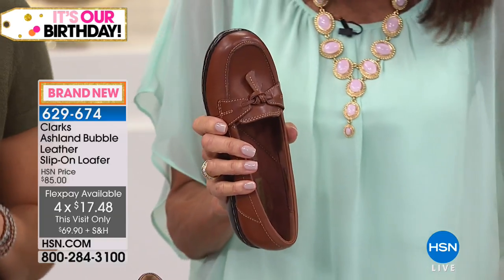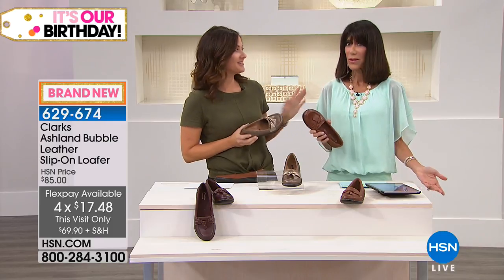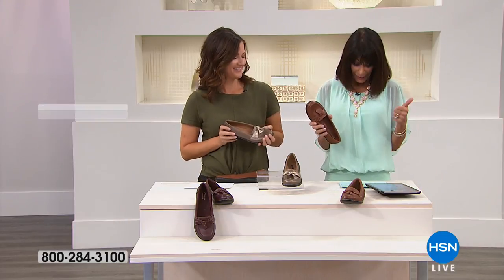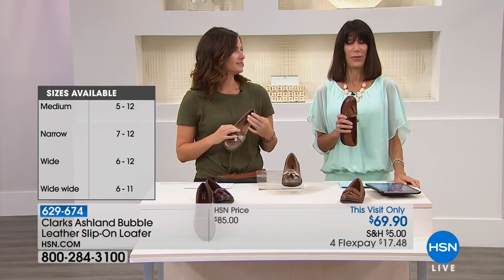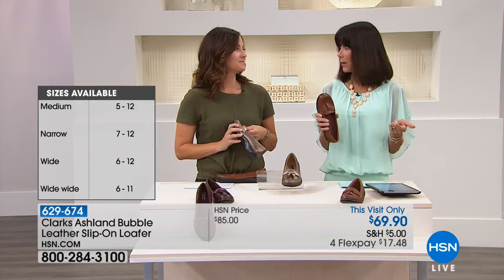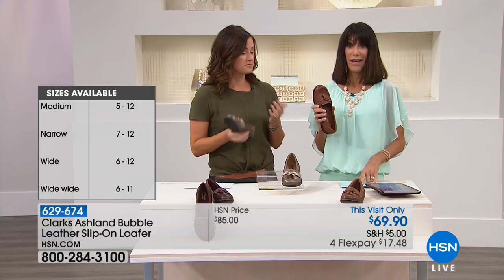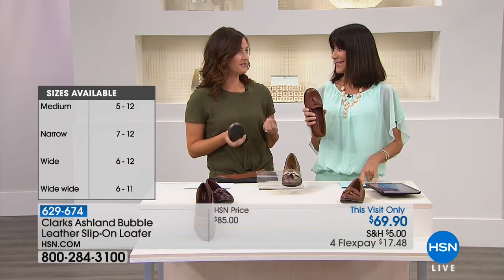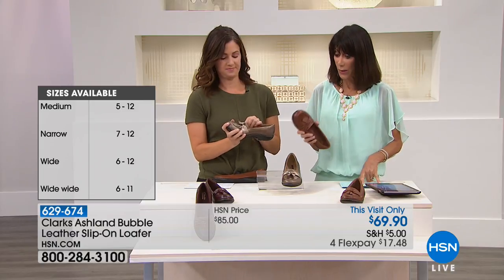Sizes are here. Narrow, medium, wide, and something you've probably never heard here before — extra wide. So narrow, medium, wide, and extra wide. If you're that person who has trouble with wides and sometimes they're just not even enough, this is the perfect option for you. Sizes run from five, five and a half, all the way through 12.